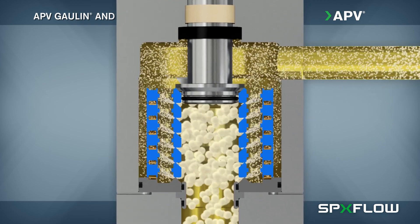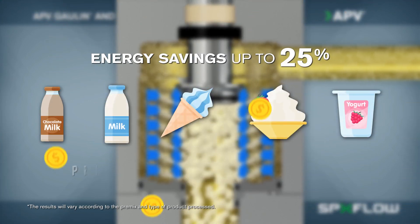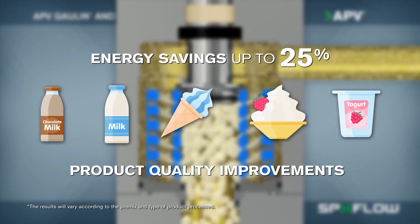The micro gap technology has been proven to reduce energy costs by up to 25 percent while achieving the desired product quality.